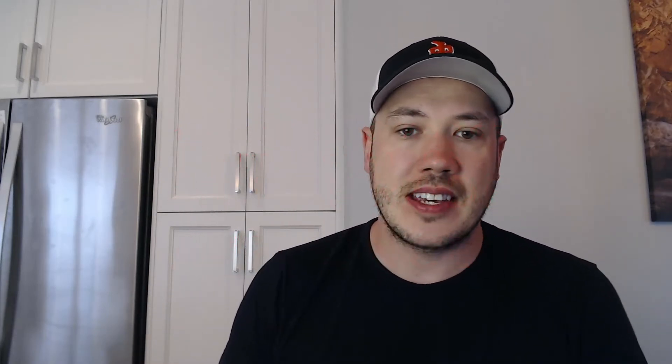Number 8 is upgrade the appliances. This is important because they not only help the place show well, they can tie together a room after a renovation. You can also buy Energy Star efficient appliances — you might be eligible for grants, and even if you're not, nice stainless steel or stainless black appliances will really make the room look good. On the back end, you'll have power savings with Energy Star products — less power used, the dishwasher will use less water, and if you're paying the utilities, that's definitely going to benefit you in the long run.